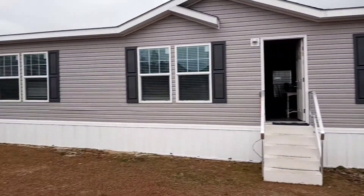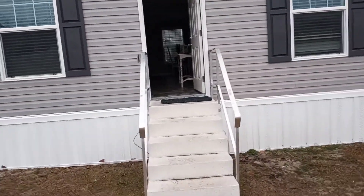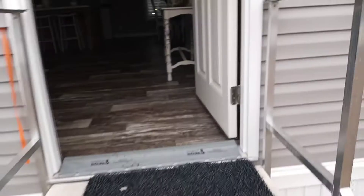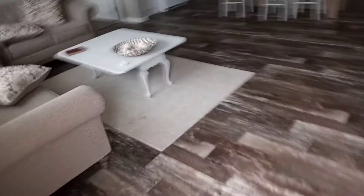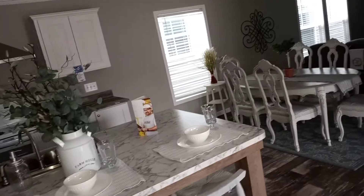Hi guys, I'm back. We are about to review this particular home — this is called the Richmond. As you walk in and enter, that's your living room right there, and of course that's your master bedroom over there. Everything is here. Leave the door open for some light. As you can see, the kitchen is pretty open. Once again, this is an open floor plan.